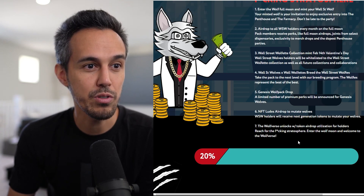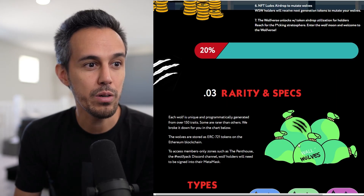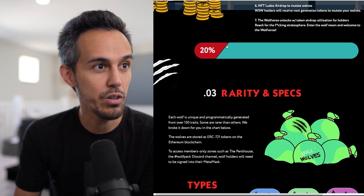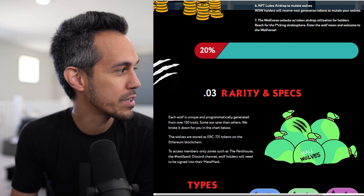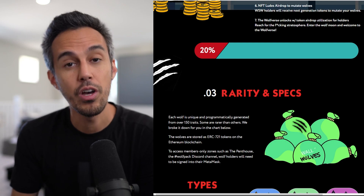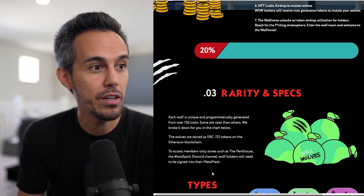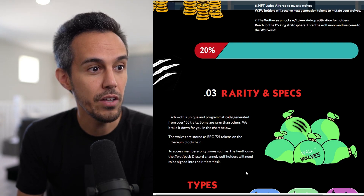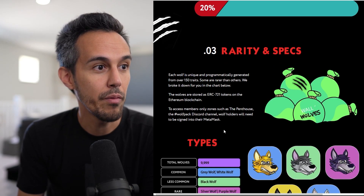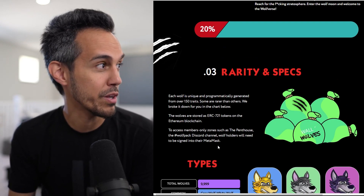Wolf's verse unlocks with token airdrop utilization for holders headed to the stratosphere. This is also where they'll track the minting process. Rarity and specs: each wolf is unique and programmatically generated with over 150 traits, some rarer than others. This is on the Ethereum blockchain to access member-only zones such as the penthouse and the wolf pack Discord, where people can gather and talk.